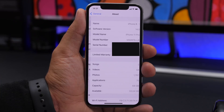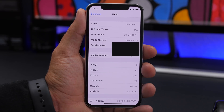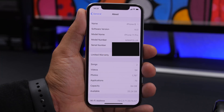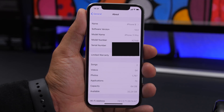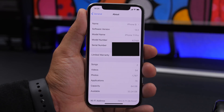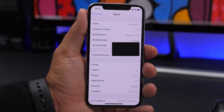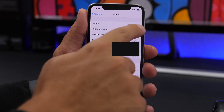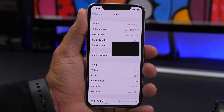Under General Settings, go to About to see all the details regarding your device. If you need the model number, you'll see it says model number but it's actually the part number. Tap on it and it will switch to the model number. Also, under software version — I'm on iOS 14 — it won't show more details, but if you tap on it, it will also show you the build number of the current iOS version.